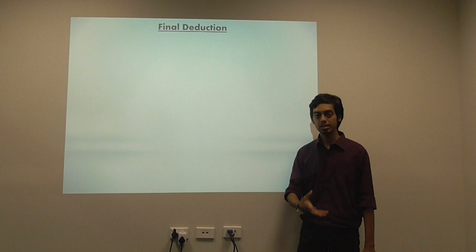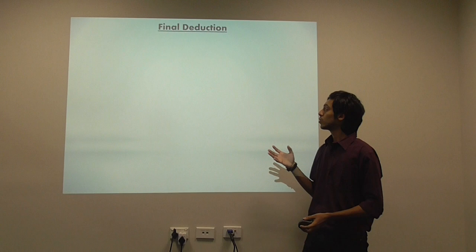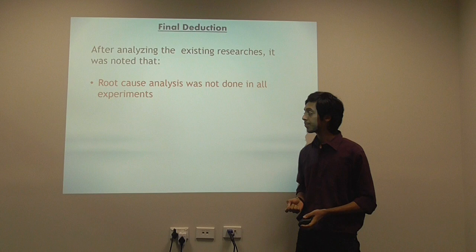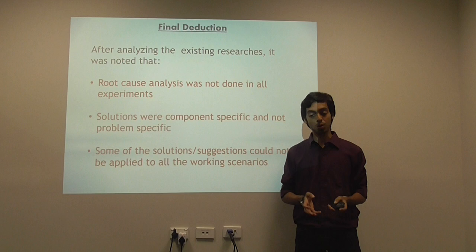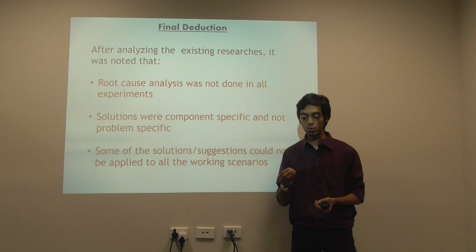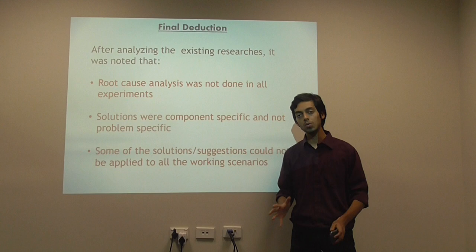While researching these experiments, there were some anomalies found. The main one: there was a root cause analysis missing, which made a lot of difference. Secondly, the solutions were extremely complex-specific and not problem-specific — for example, if there is wire sag, researchers talk about how to stiffen the wire instead of identifying the source. And third, the solutions did not exactly adapt to all the working scenarios of the railway.